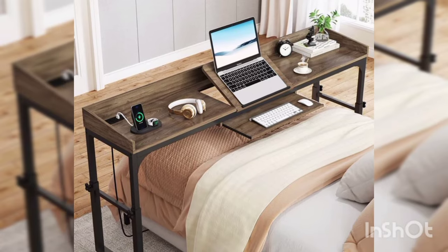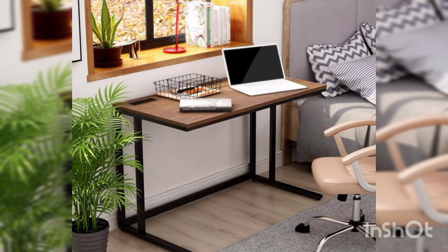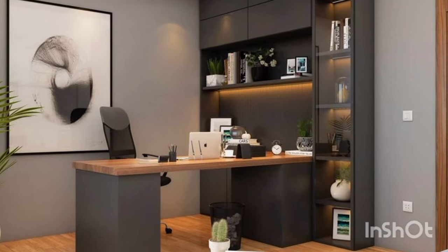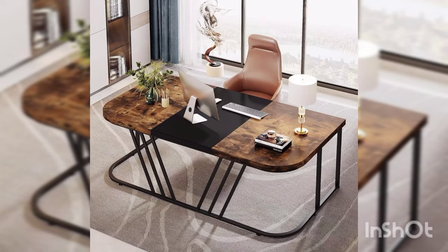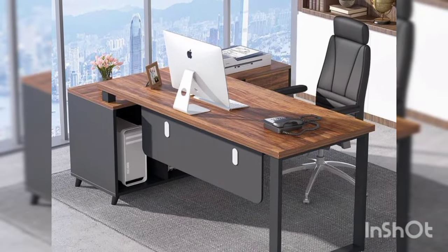Lighting can make all the difference when it comes to setting the mood in your workspace. Consider adding a desk lamp with adjustable brightness settings to provide task lighting for your computer area. You can also get creative with string lights or LED strips to add a cozy ambiance to your setup.